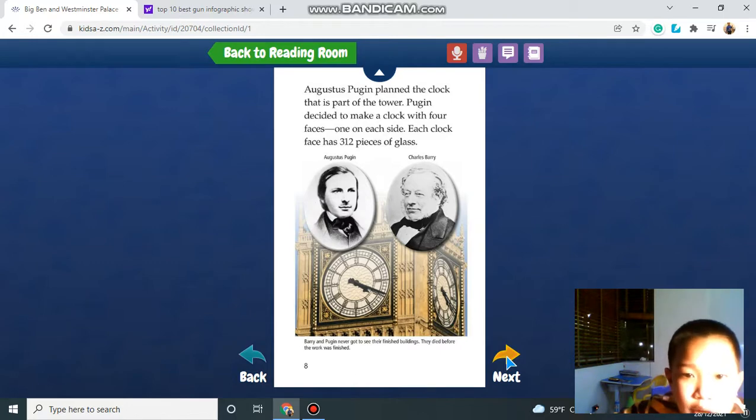Augustus Pugin planned the clock that is part of the tower. Pugin decided to make the clock with four faces, one on each side. Each clock face has 312 pieces of glass.